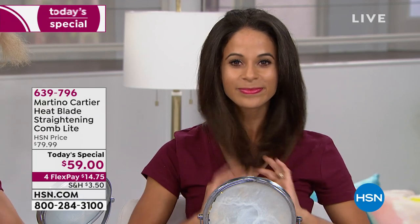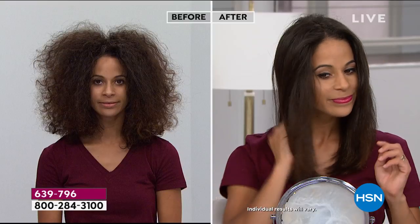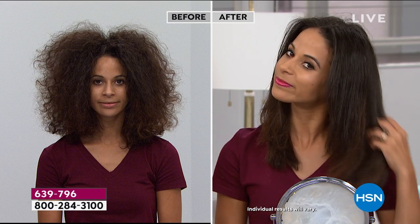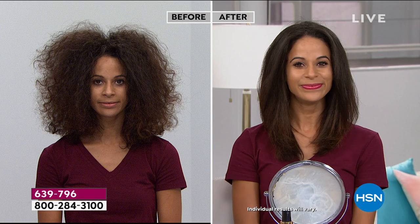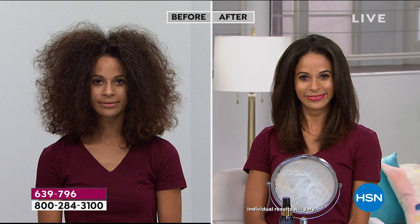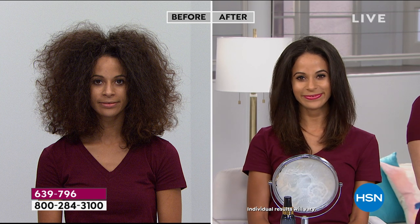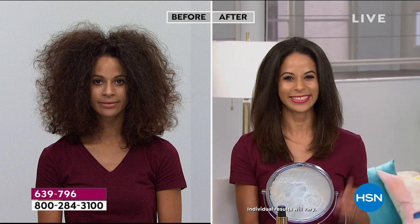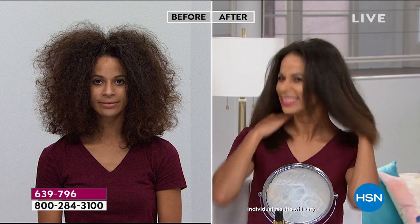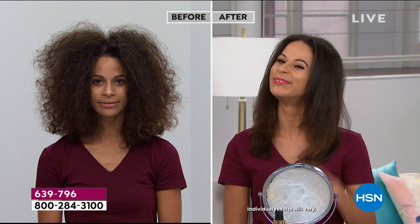Guys are really using this on their beards — there's actually a video on Martino's Instagram. Look at this incredible before and after on screen. That's Brandi — she did this live in the studio today, her own hair by herself. Normally it would take so long to round brush, blow dry, and straighten. She did it all by herself in less than ten minutes. You can also get a little bend in it too. Watch: I comb through this frizzy hair, take the Heat Blade right at the scalp, lift it up, pull it down, and all that frizz in one pass is gone.